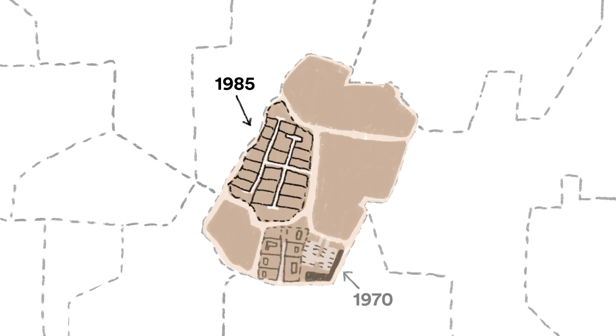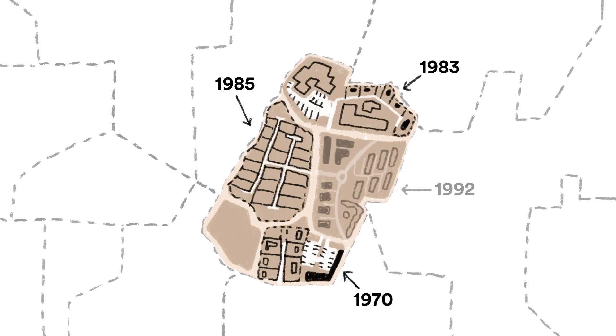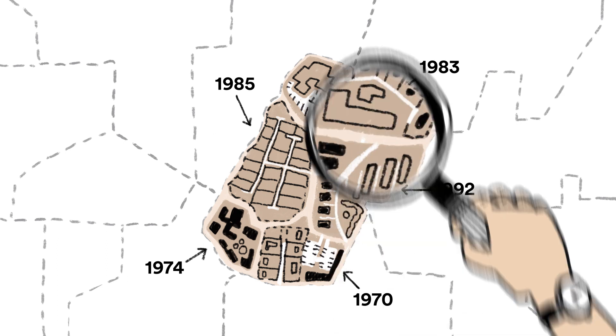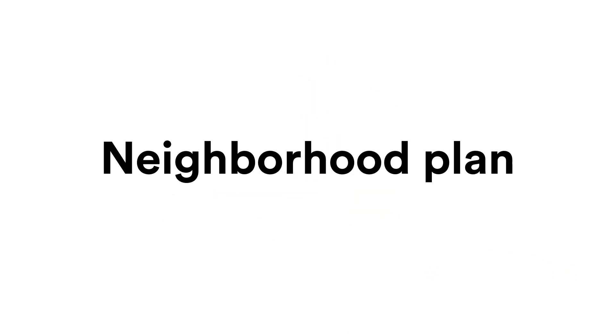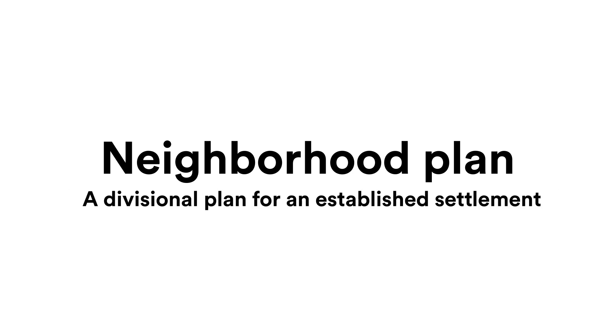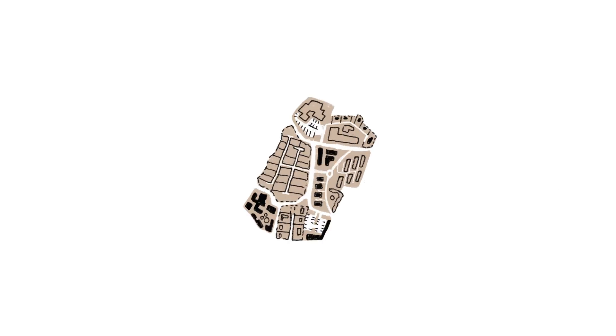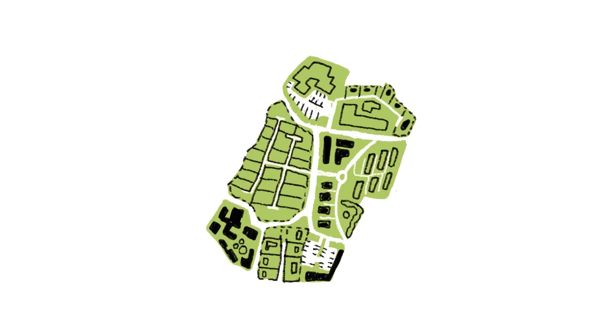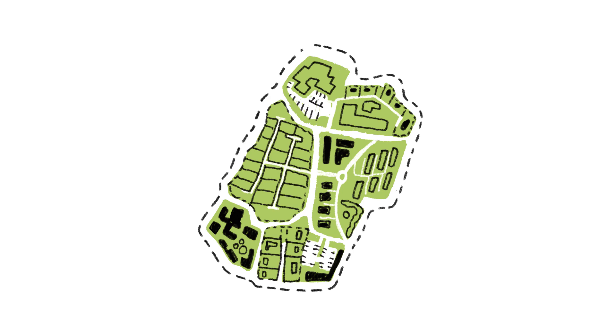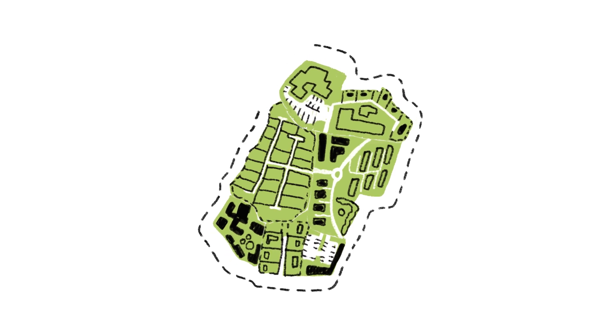In Reykjavik, many older Divisional Plans have become outdated. In a well-established settlement, it is necessary to re-evaluate these plans. A neighbourhood plan is a Divisional Plan for an established settlement, where the Municipal Plan's objective of emphasising sustainability and environment-friendliness is introduced and older Divisional Plans are re-evaluated and combined.